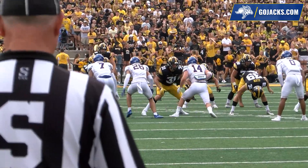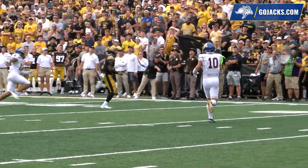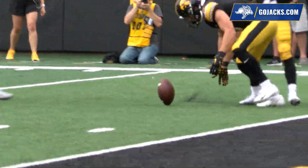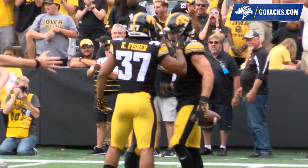From midfield, the snap on fourth and six — it's a low one. Taylor digs it up, two steps and a high end-over-end short kick. It'll land at the 15, bounce inside the 10, roll inside the 5, and the Hawkeyes will down it at the 1.